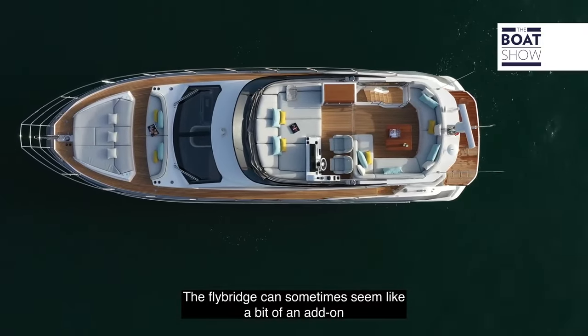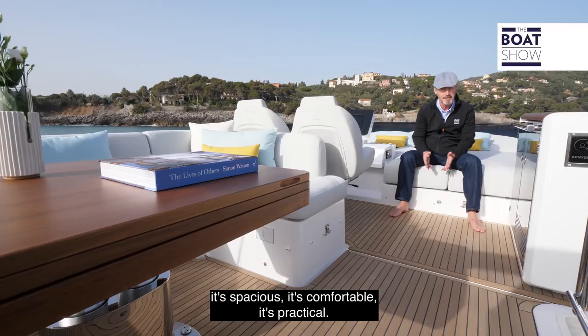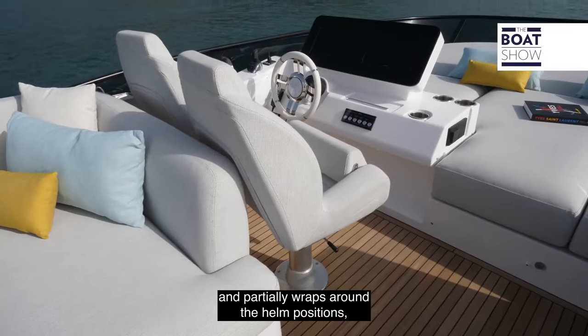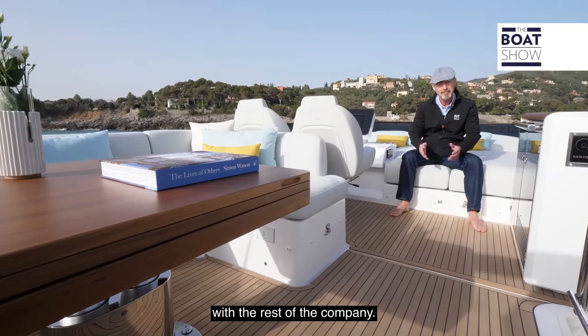The flybridge can sometimes seem like a bit of an add-on on yachts of this size, but not this one — it's spacious, comfortable, and practical. The big sun pad forward is protected by the raked windscreen and partially wraps around the helm position, so that an owner-captain is always in contact with the rest of the company.